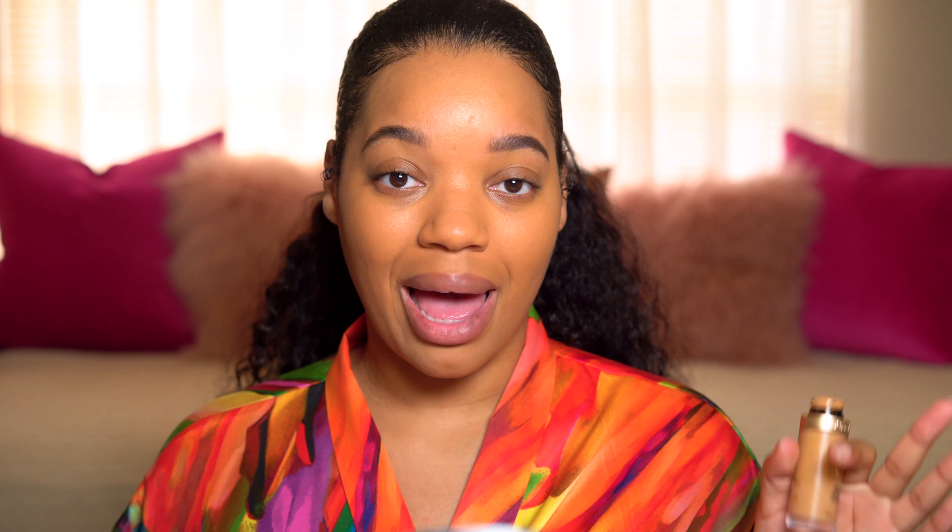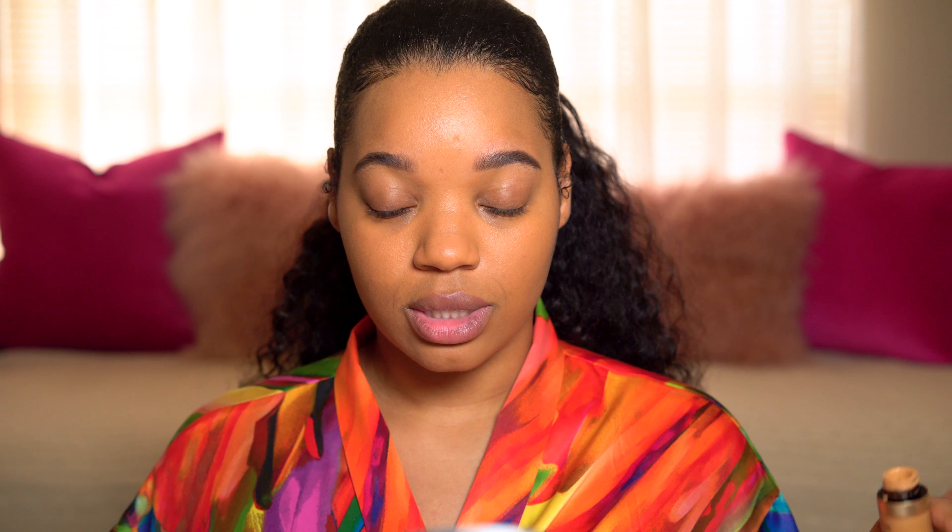I've heard they have really good liquid lipsticks and regular lipsticks, great formulas — I've heard a lot of good things about the brand in general. When they came out with this palette I was like, okay, this is a good starting point. It came with a little postcard with Desi and Katie on it, a cute little message, and some stickers too — a Dose of Colors sticker, a bottle of Don Julio, a pair of lips, a picture of the girls, and flying money. Really cute.